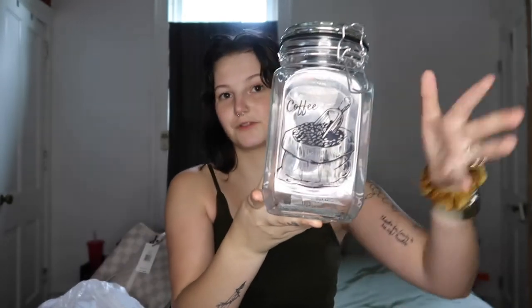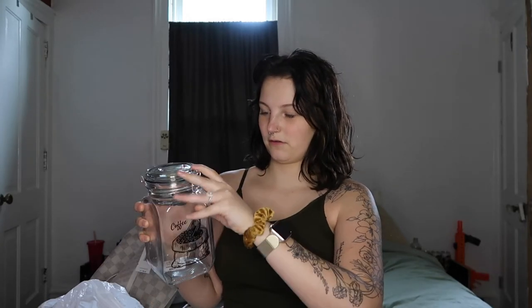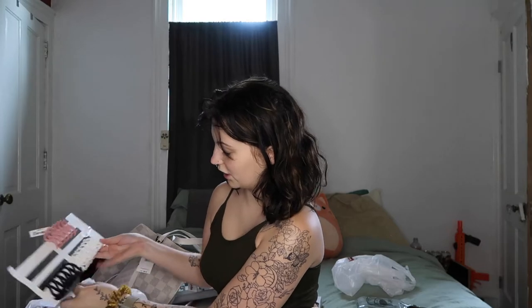This was literally three dollars and it's just a jar that says 'coffee' on it and shows coffee grounds, but I'm just going to put my Nespresso pods in it. It opens like this — I think it's really cute.